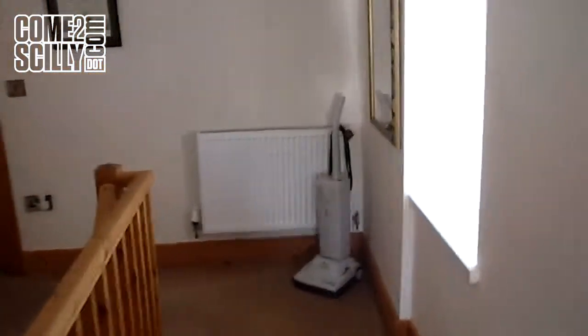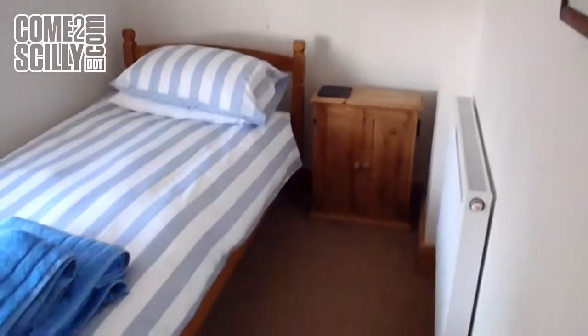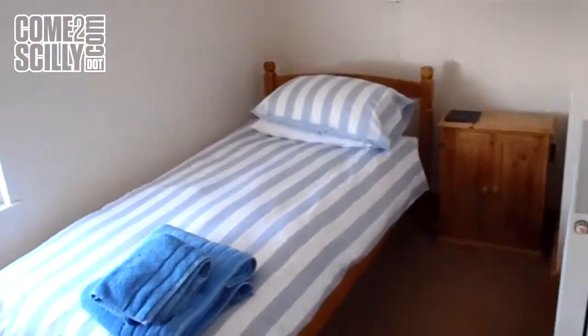Back out onto the little short L-shaped landing. We'll come through first of all to the little single room, which also overlooks the garden. Not a bad sized single room — again you'll notice the central heating radiators for out-of-season occupancy.